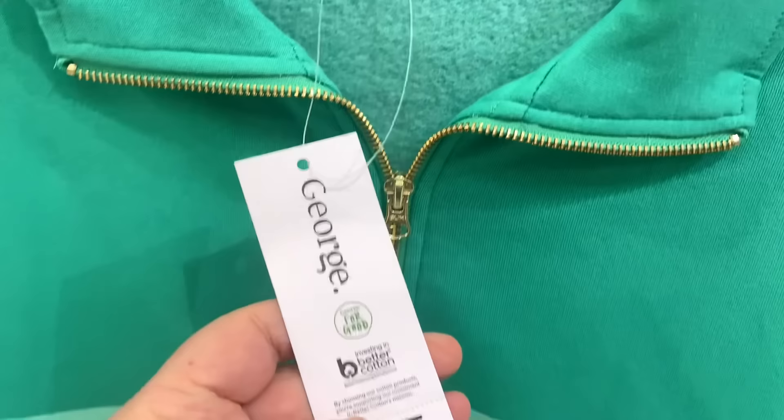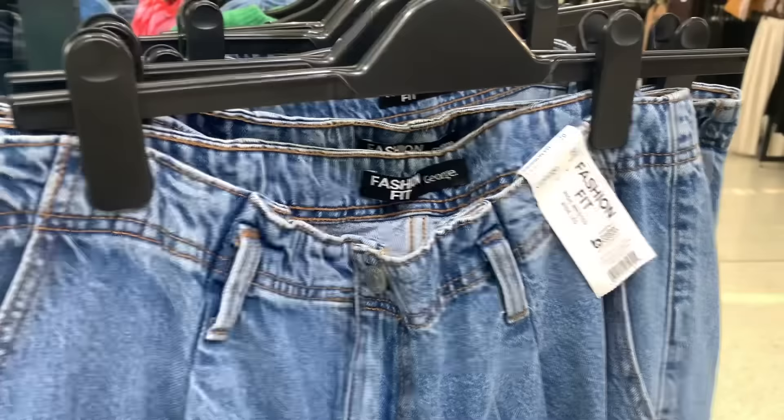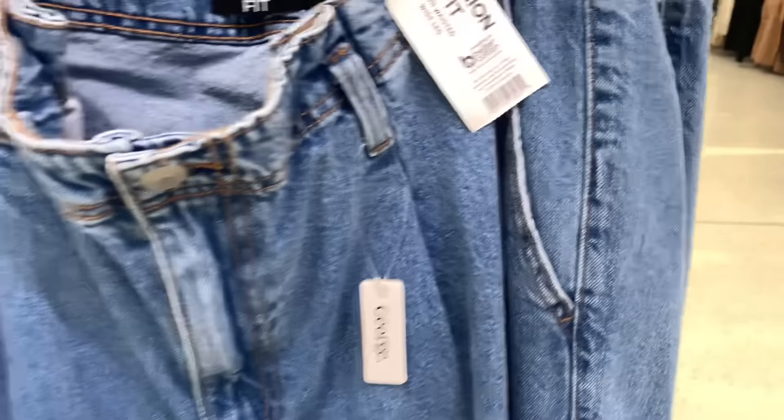They also had this lovely New York jade green sweatshirt which I thought looked nice against the denim jeans here — I thought they'd look nice together. It says 'fashion fit' — I'm not sure what that means — but the jade green looked lovely against the denim. It's got little side pockets and they're 24 pounds.